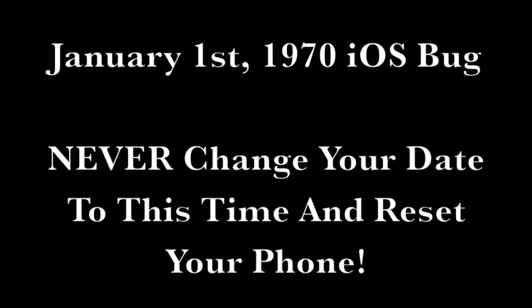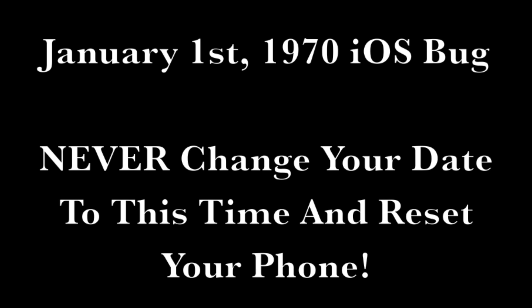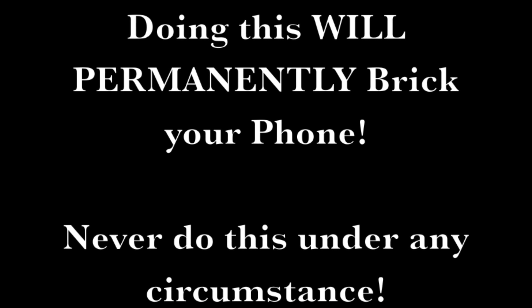What up, Mr. Matt coming at you with a quick little public service announcement regarding any iOS device with a 64-bit processor.